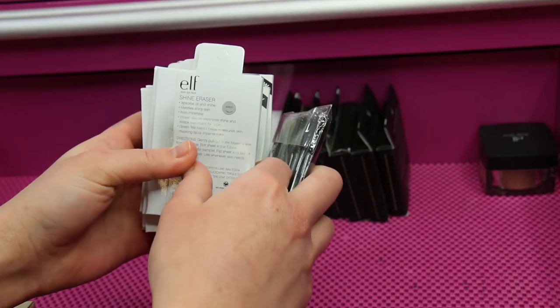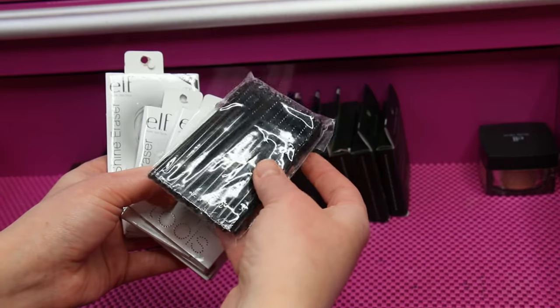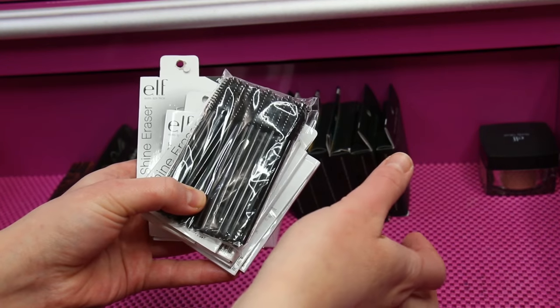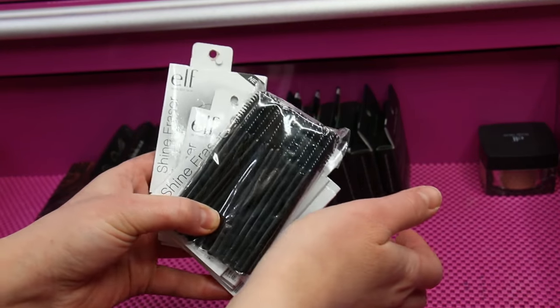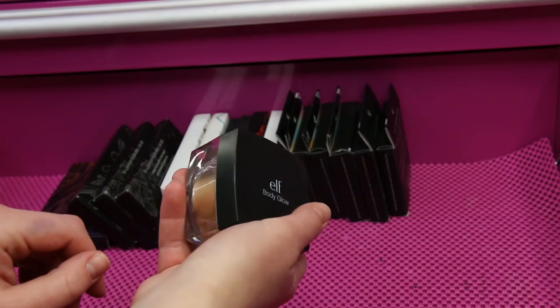I've got a whole bunch of ELF Blotting Sheets — I have these in my bag, I have them all over the place. There's also a random pack of mascara spoolies in here. I actually like to use these to get cat hair off my face — if you've ever been trying to pick a piece of cat hair off your face and you just can't grab it, spoolies do a much better job and you don't mess up your makeup. Tell me if you can relate!